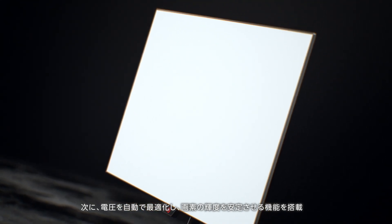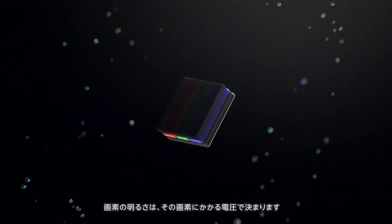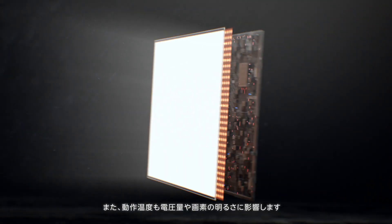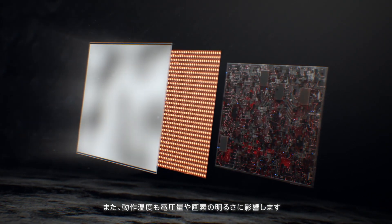Second, we've included intelligent voltage optimization to get consistent pixel luminance. The brightness of each pixel is determined by the voltage applied to it. Plus, operating temperature also affects the amount of voltage applied at OLED pixel brightness.